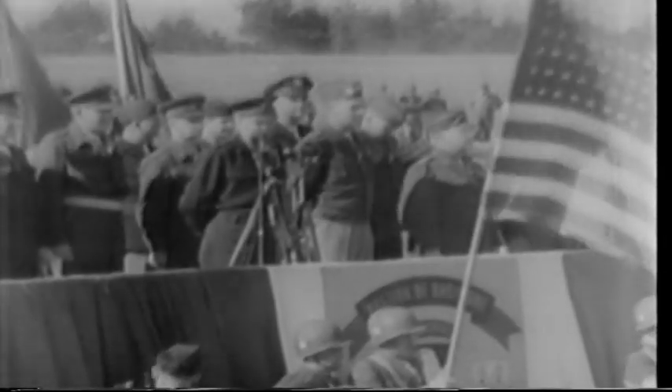It is a great personal honor for me to be here today to take part in a ceremony that is unique in American history. Never before has a full division been cited by the War Department in the name of the President for gallantry in action.